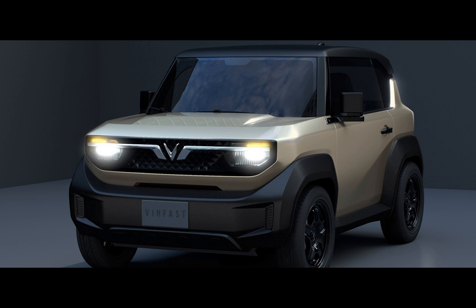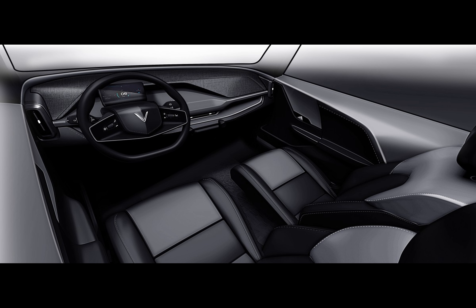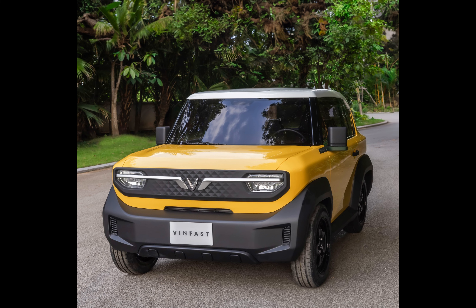Compact yet assertive, the vehicle has a diminutive stature of 122.6 inches in length — a whole 10 inches shorter than the Baojun YEP, a similar model co-produced by GM and its Chinese collaborators SAIC and Wuling. VinFast remains coy about the specifics of the VF3's electric battery and motor, though they have emphasized its commendable travel range, aligning with the daily commute habits of the average Vietnamese motorist. Given its dimensions, one can speculate that the VF3 houses a single motor driving its two wheels.